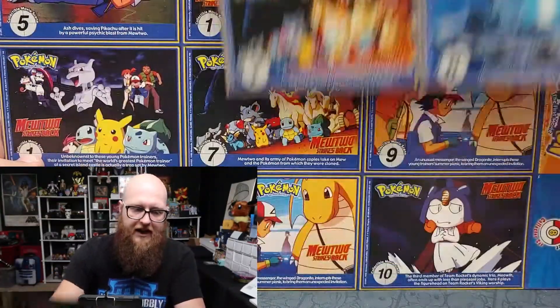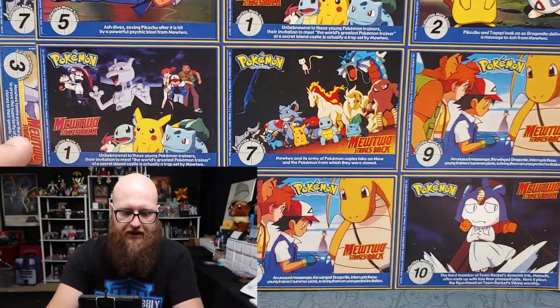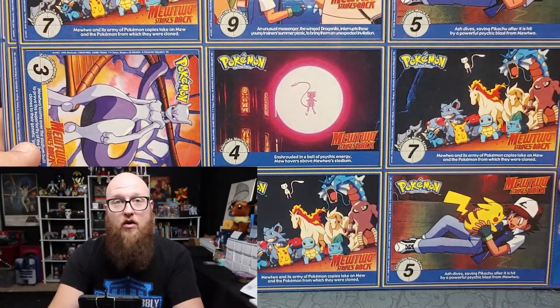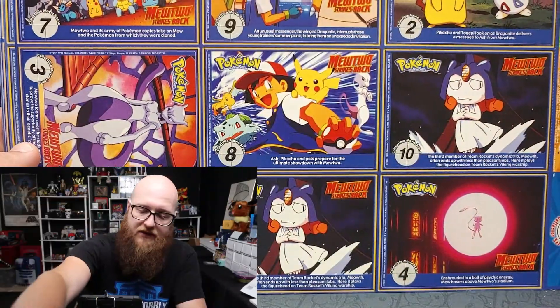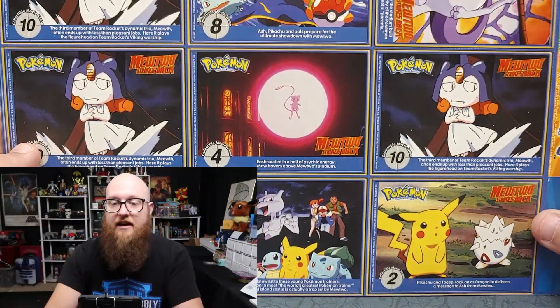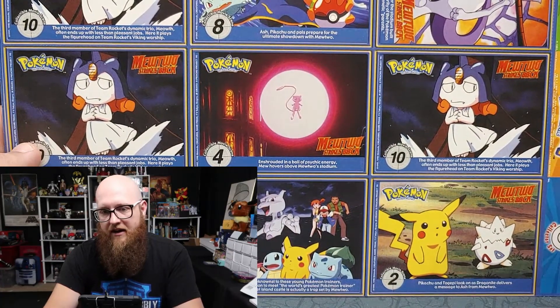I don't think there's any sheet that has any of them sequentially — it looks like they were just printed in mass with no particular order, just random. But I thought this was cool. I was really pumped — I missed out on the uncut sheets he had.